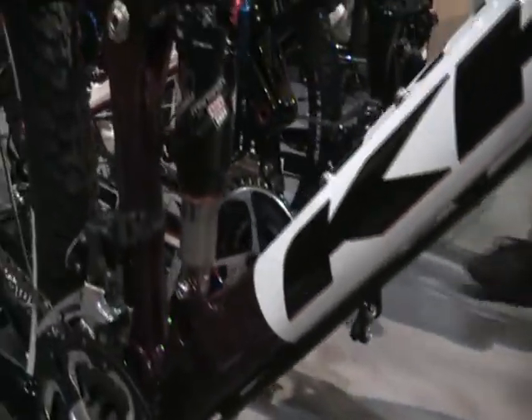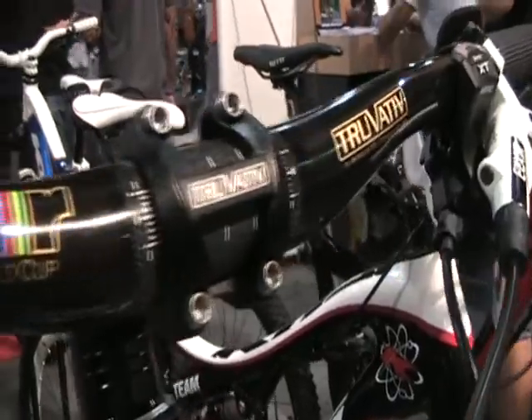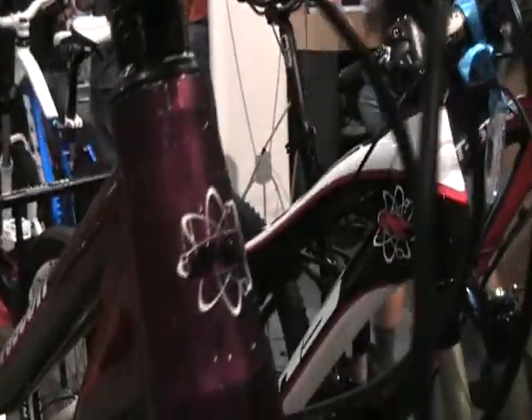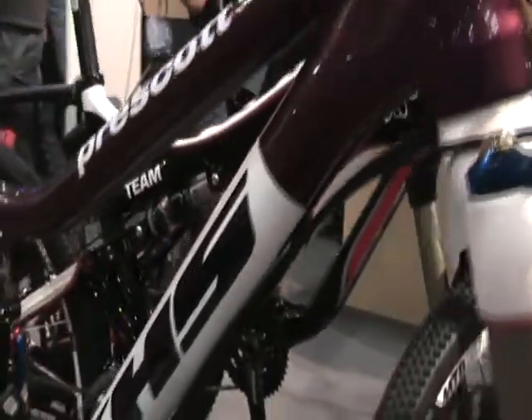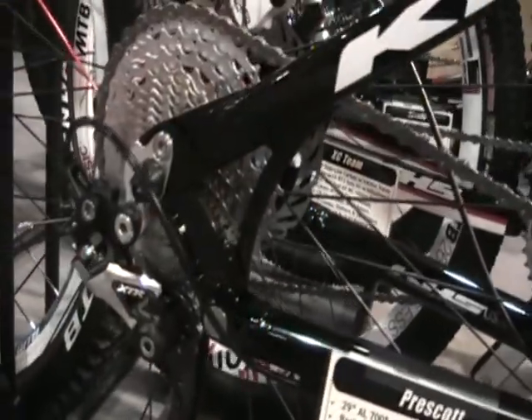We've got the RockShox Reba on the front. It's a carbon bar. It's got a little mixed spec on it — our house brand Q2 seat post, Deore cranks, XTR rear derailleur, disc brakes, and a RockShox rear shock on it.